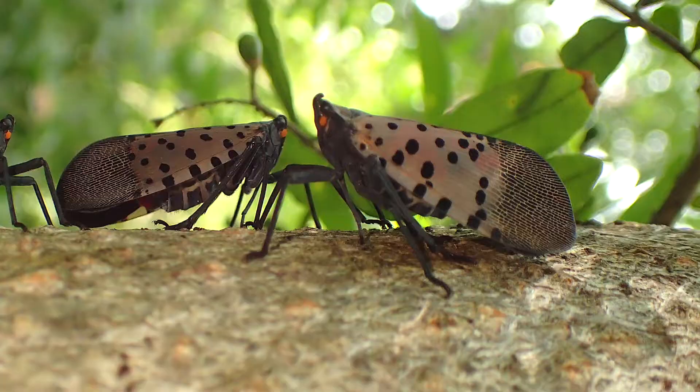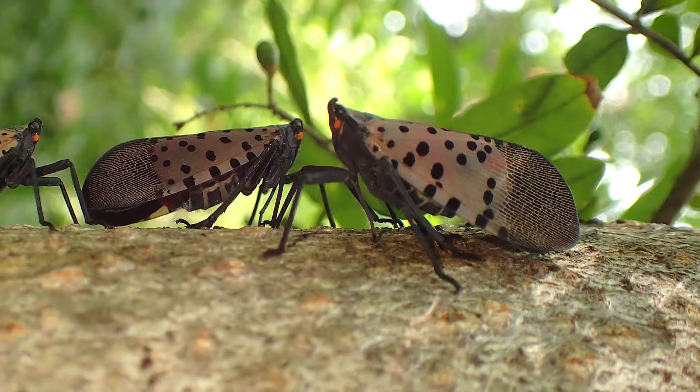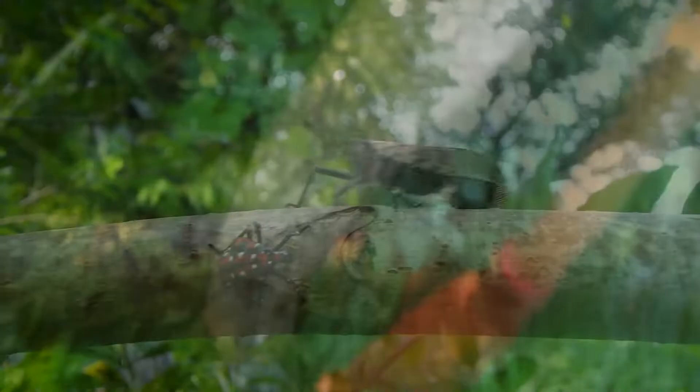In many areas, the spotted lanternfly is just covering the trees and buildings — so many that you couldn't even count them. And that's why they are so dangerous to agriculture. There's just thousands and thousands, and there's nothing to keep them in check.